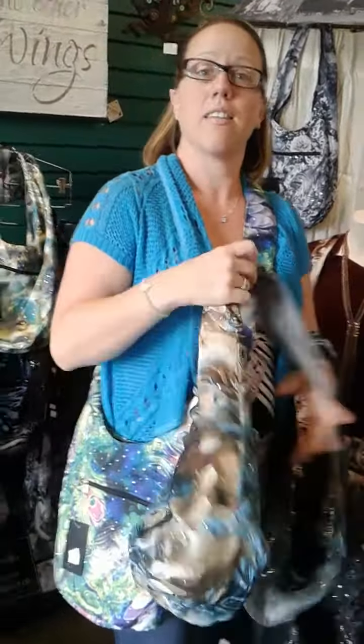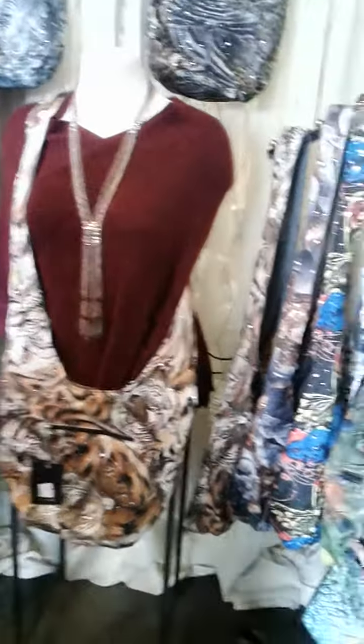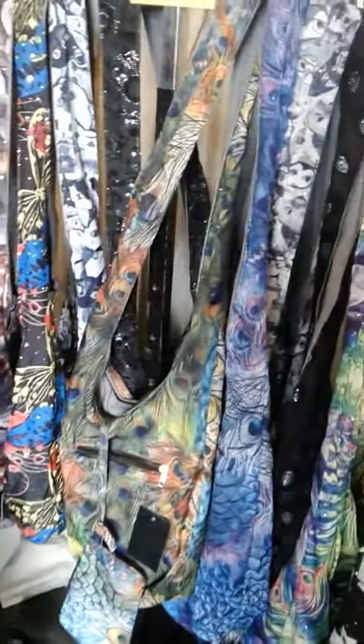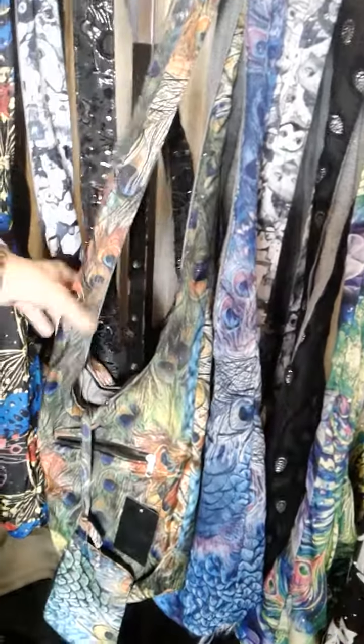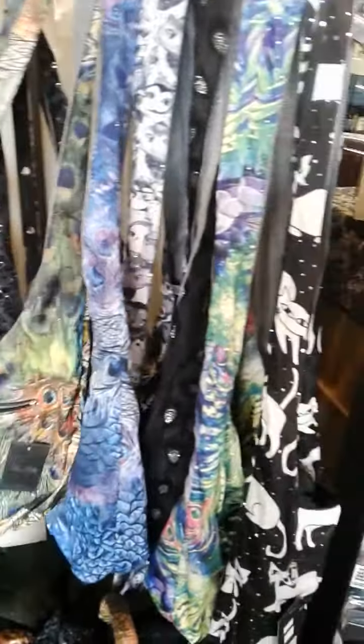There's a blue one. There's some animal print, and over here — peacock ones. These are very, very popular and they run very quickly out of the store, so if you like them you've got to come in quick and snatch them up. We also have these new beautiful bright color ones as well.